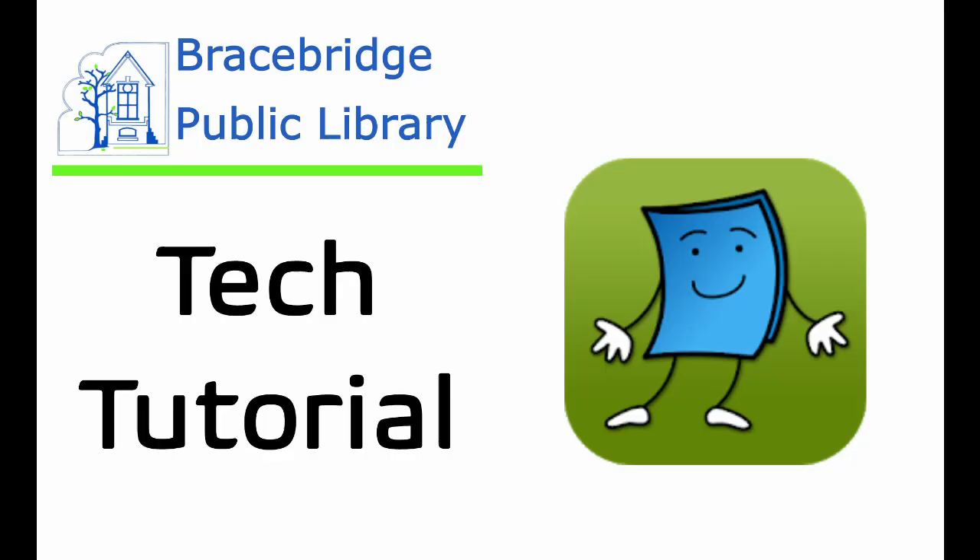Hi everyone! My name is Sarah and today we're going to talk about TumbleBooks. I work at the Bracebridge Public Library and today we're going to be talking about one of our e-resources, which is TumbleBooks.